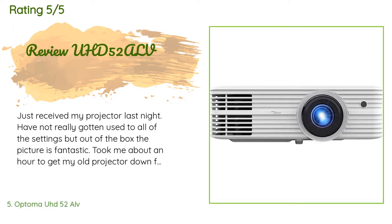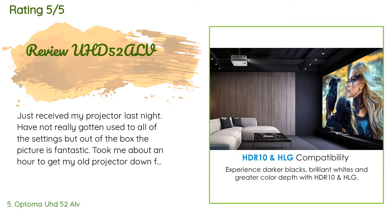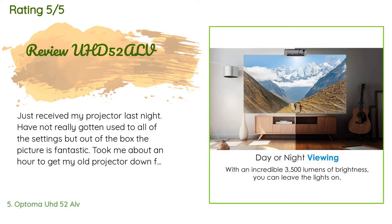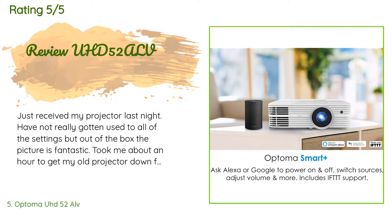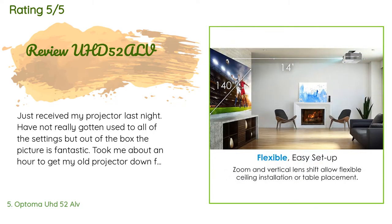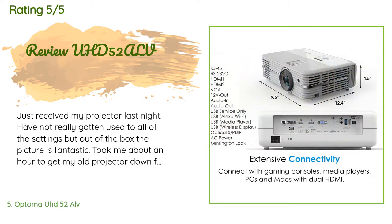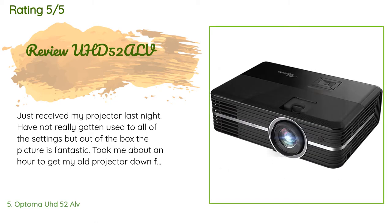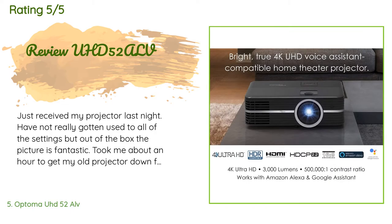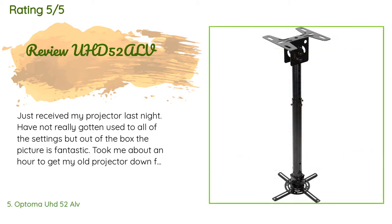The average rating of this product is 4.1 stars with more than 29 customer reviews. A customer said: just received my projector last night — out of the box the picture is fantastic. It took about an hour to get my old projector down from the ceiling and the new UHD 52 ALV hung up. My problem now is my receiver: it's supposed to switch between the Xbox One X, cable TV box, and Blu-ray player, but it won't pass 4K, so the projector only recognized everything as 1080p.